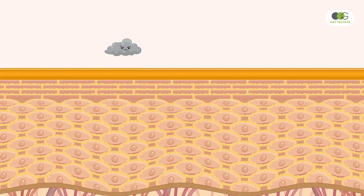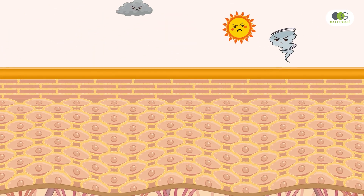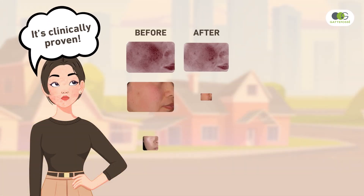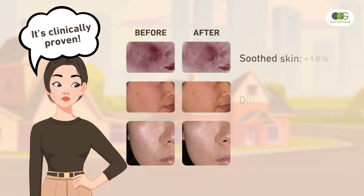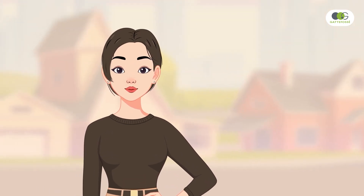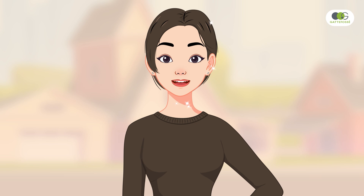This prevents chronic inflammation and provides long-lasting soothing effects. It's clinically proven. Tested on Asian skin, in an urban environment, Noxifence effectively soothes even the most sensitive and reactive skin. Even under harsh conditions, skin treated with Noxifence regains its natural glow and comfort.